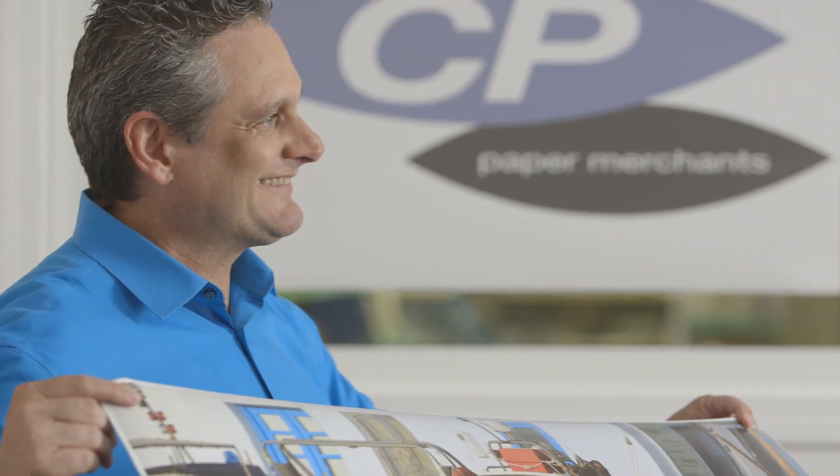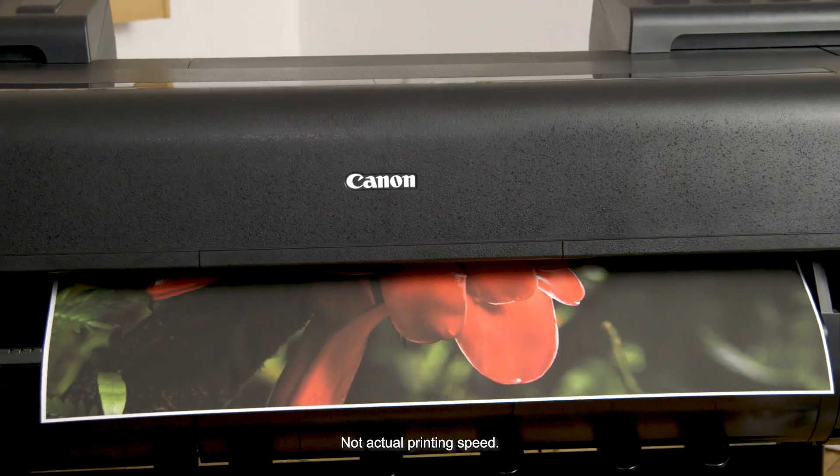We have developed a very close personal relationship with our customer base, so they trust us to recommend something that we can actually stand behind. The Image Pro Graph Series does that for us.